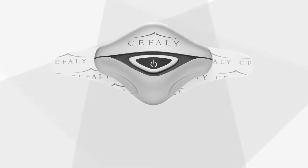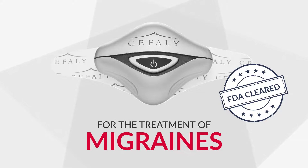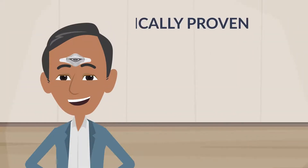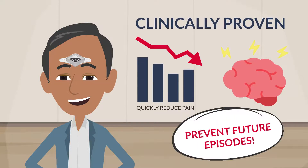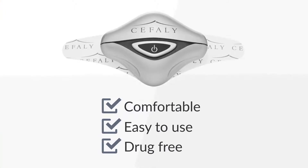Introducing Cephali, the first FDA-cleared medical device of its kind for the treatment of migraines. Cephali is a wearable device clinically proven to quickly reduce pain from acute migraine attacks and prevent future episodes. It's comfortable, easy to use, and drug-free.